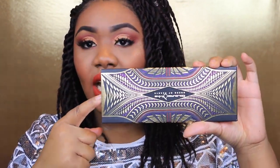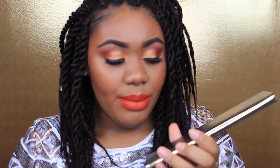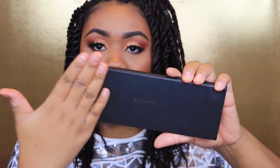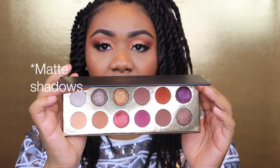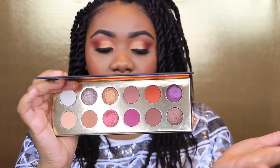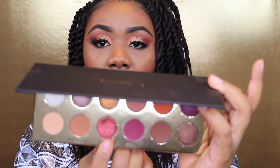I also got the ColourPop Queen of Hearts eyeshadow palette, which I already did a tutorial using — I'll link that down below. It comes in a sleek black palette with six metallic shades and six regular shadows. I am in love with this palette — one shade in particular I used in my editorial noblewoman look.